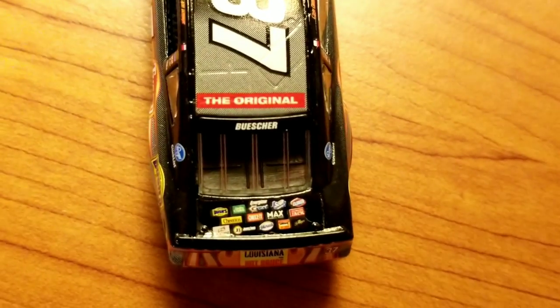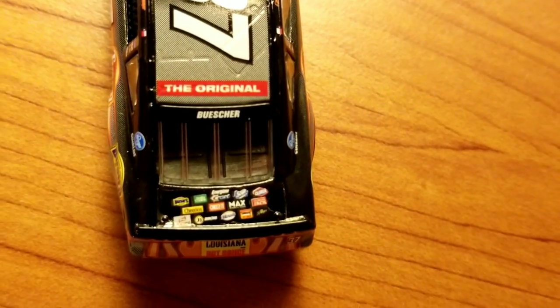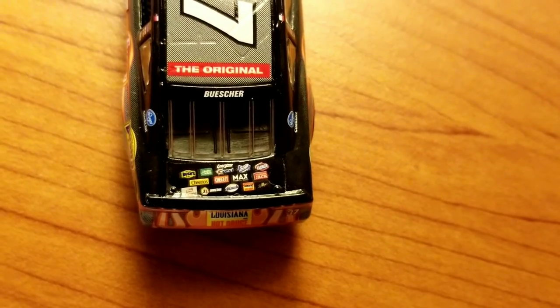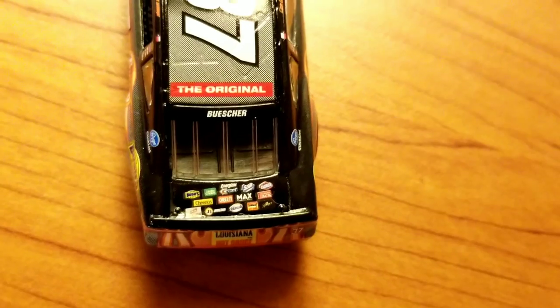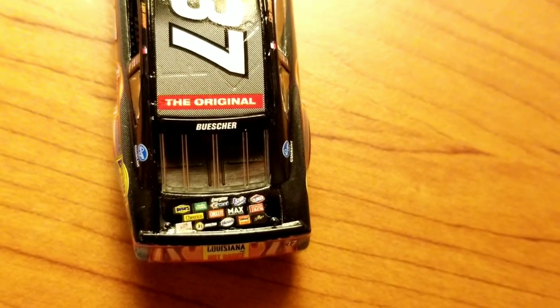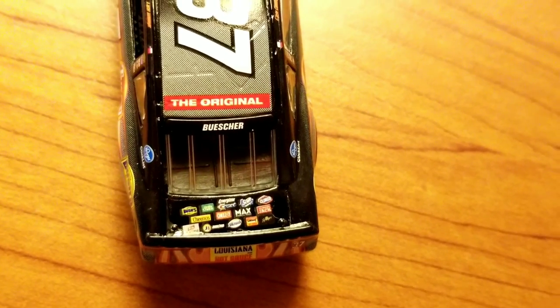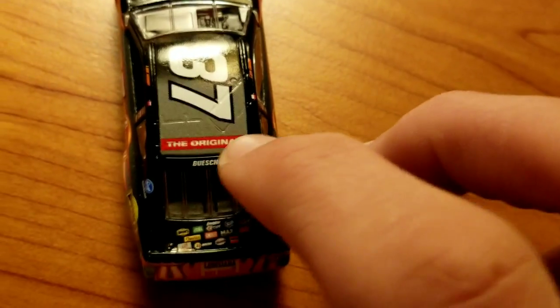On the back we have Louisiana Hot Sauce. On the deck lid we have a lot of sponsors: Bush's, Energizer, Crest, Scott, Clorox, Hungry Jack, Max, Cheez-It, Cheerios, Jimmy Dean, Miracle, Louisiana Hot Sauce, Breyers — that's about all I got. Here are a couple I missed. Then it just says 'The Original' up on there.